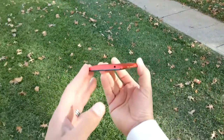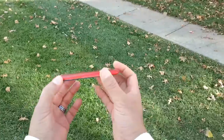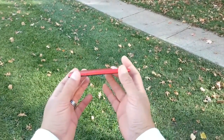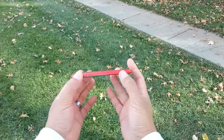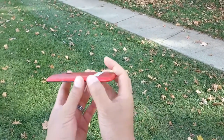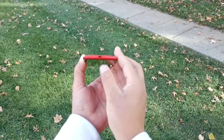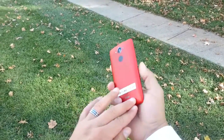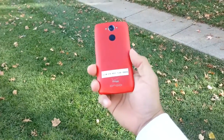As far as the design, it's not the thinnest phone available but it has a somewhat thin profile. We see a 3.5 millimeter audio jack on top and a USB port at the bottom. On this side we don't have anything.